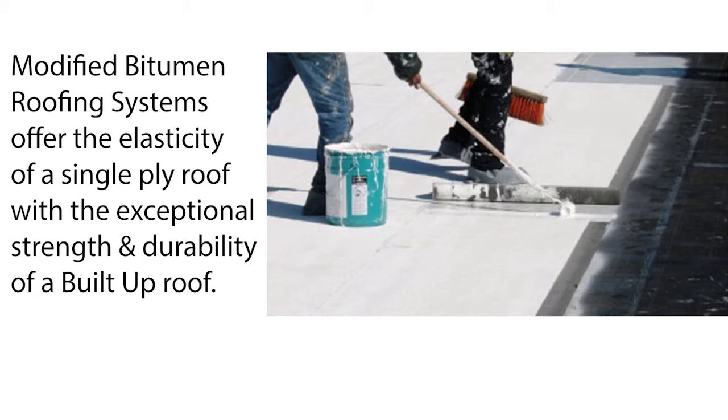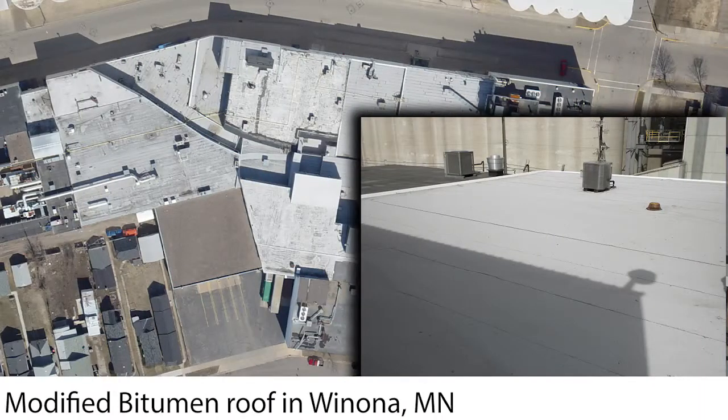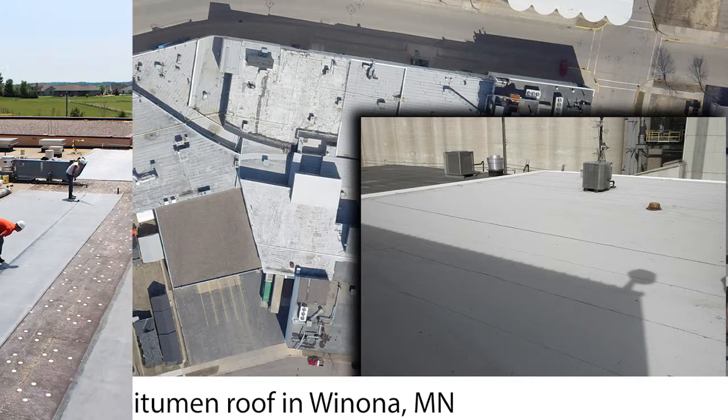Modified bitumen roofs — you can do a two-ply or three-ply system. Basically, you have sheets that have embedded asphalt in them. You peel off the backing and set it down over the insulation, or whatever you're doing for that application, and then you'd put a cap sheet on there. You can get different color granulated cap sheets that are black, white, or other colors as well.